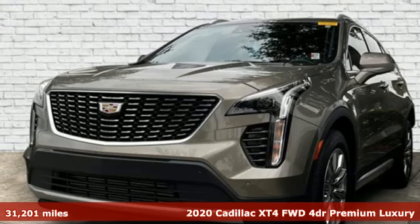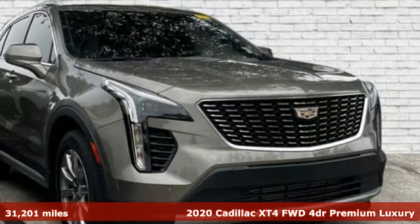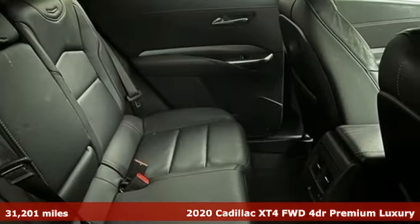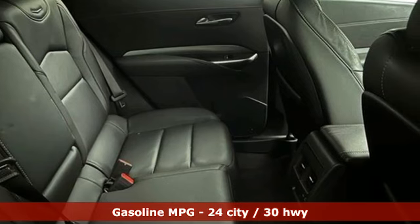It's a 2020 Cadillac XT4. Sophisticated and spirited, the XT4 is the Cadillac of compact crossovers. It comes nicely equipped with features you'll love.